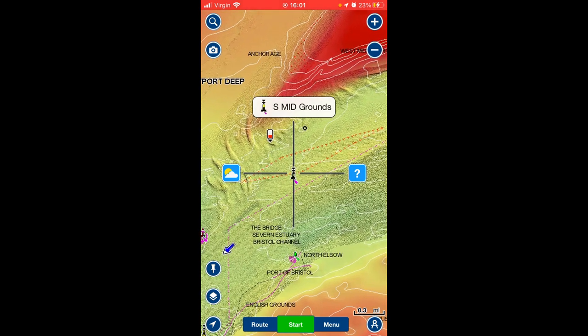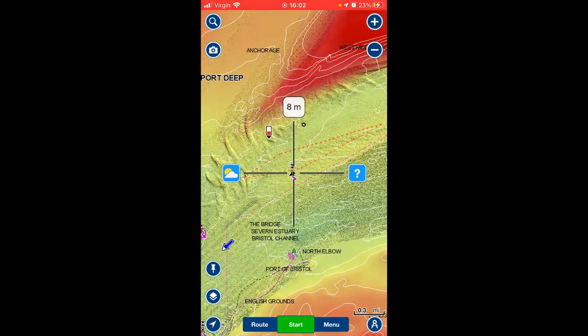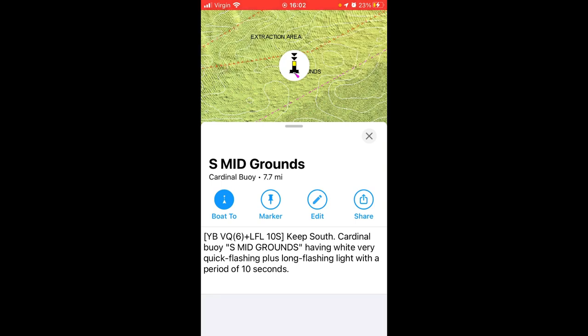We touched briefly on marker buoys — I believe that's called a cardinal marker buoy. Click on it and it gives you information about the buoy, what buoy it is, what it means, and it gives you information so you can identify it in the dark by the flashing light.